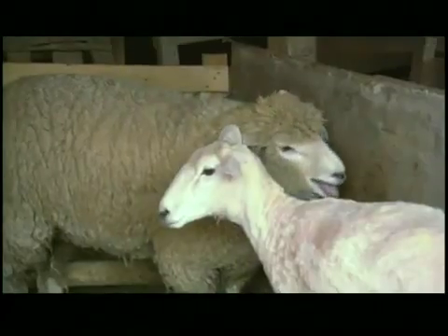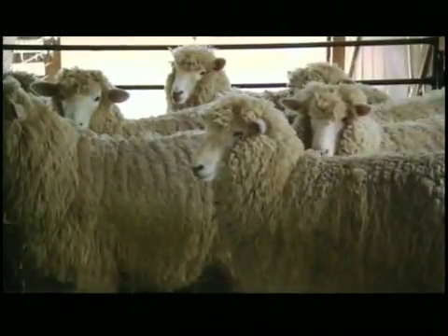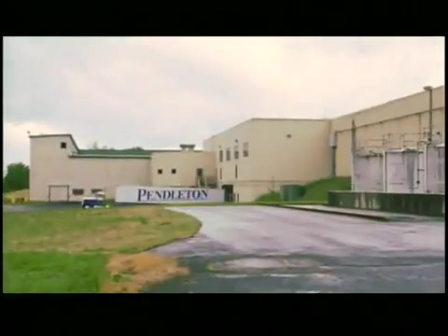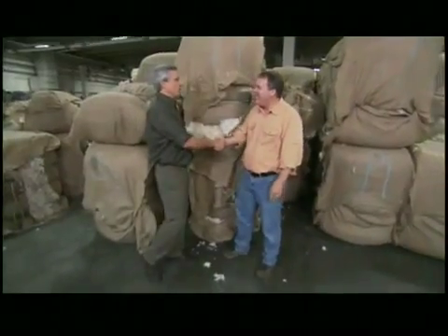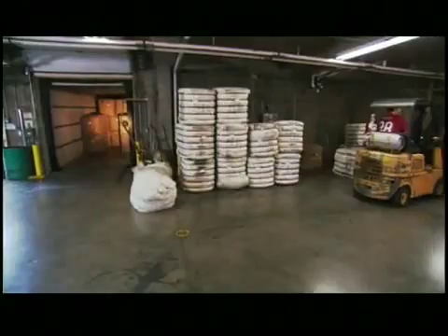Each year the world's sheep produce between two to three million tons of wool, and it takes a lot longer than you may think to go from raw fleece to finished fabric. The Pendleton Mills receive about 8,000 pounds of freshly shorn wool from around the world each day. Welcome to Pendleton Woolen Mills in Washougal, Washington.